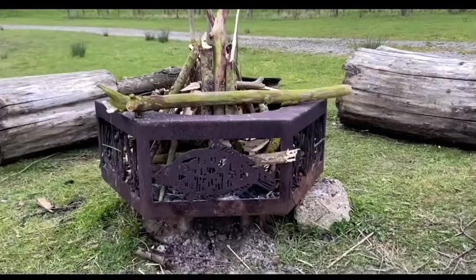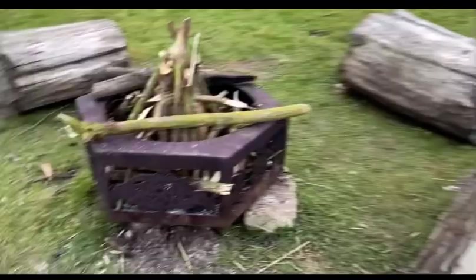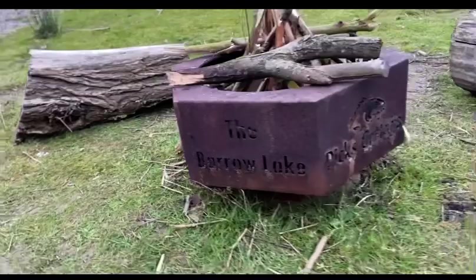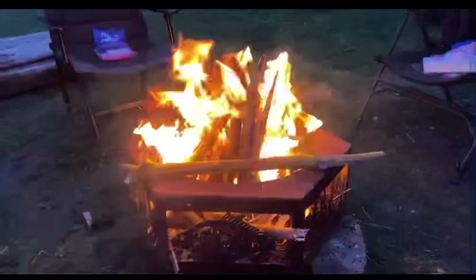The fire pit is loaded up and ready to go. Got a bit of spare wood there. Just got to show you the pit because it's actually really nice. We'll get her lit and we'll chill out. Fire's lit guys, time to have a few beers and get nice and warm.